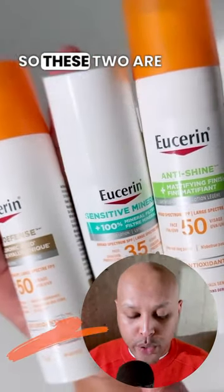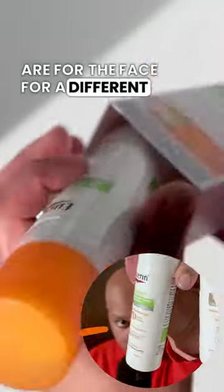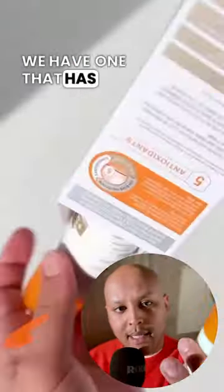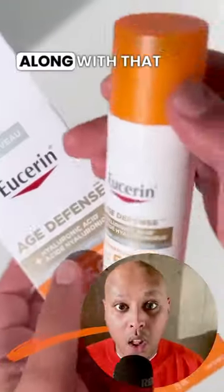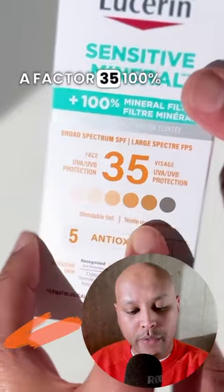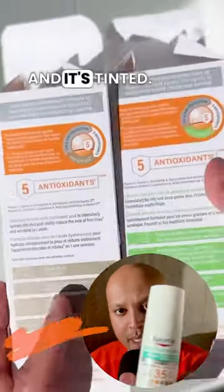I need to talk to you about this. These two are standalone SPFs for the face for different skin types. We have one that's mattifying and one that has hyaluronic acid and is anti-age. Along with that, they launched a mineral for the face — factor 35, 100% zinc, 24% and it's tinted.